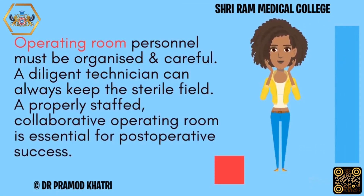Operating room personnel must be organized and careful. A diligent technician can always maintain the sterile field. A properly staffed, collaborative operating room is essential for postoperative success.